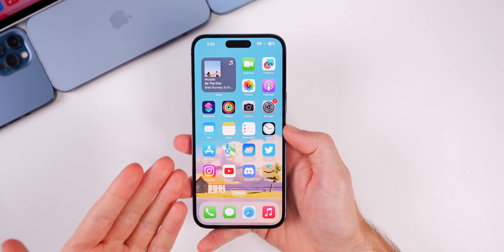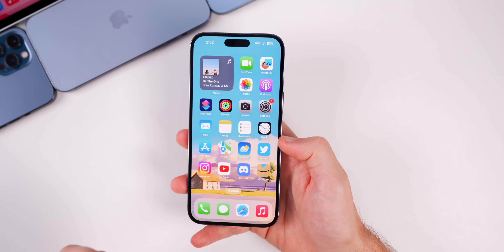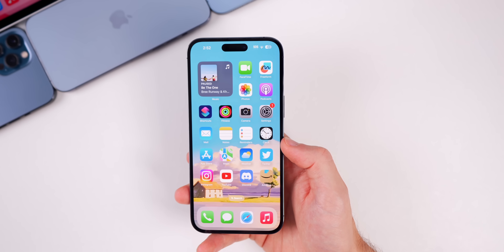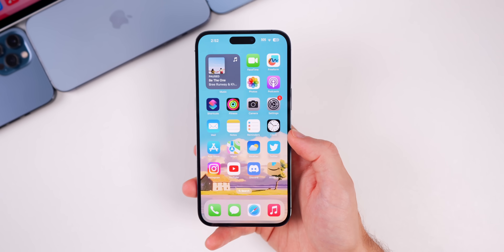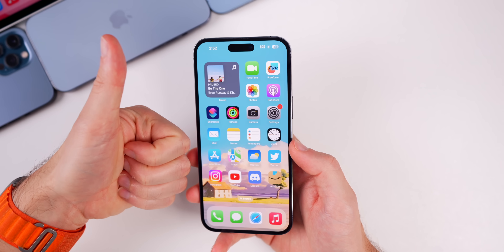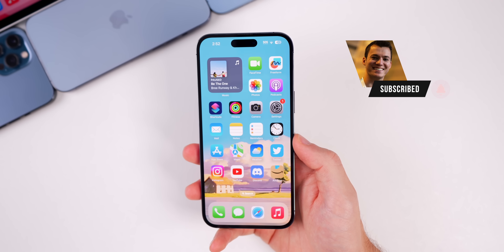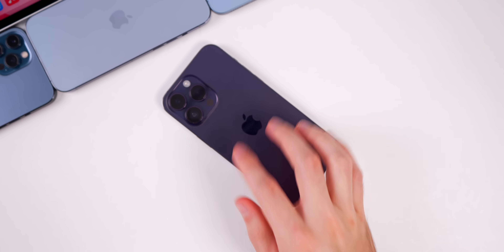That's iOS 16.5 beta 3 — not a ton going on, and I wouldn't expect much for the rest of iOS 16. Anything major is most likely being saved for iOS 17 betas, coming later this fall. If you enjoyed this video, give it a thumbs up and subscribe so you don't miss future iOS 16 and especially iOS 17 videos. Thanks for watching!